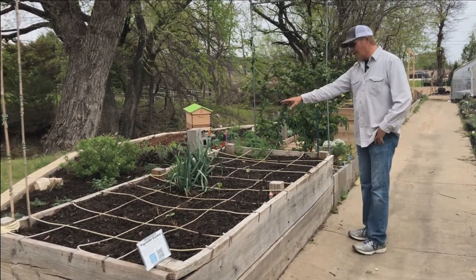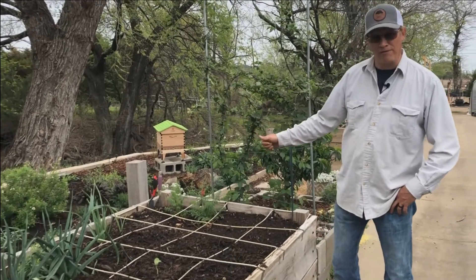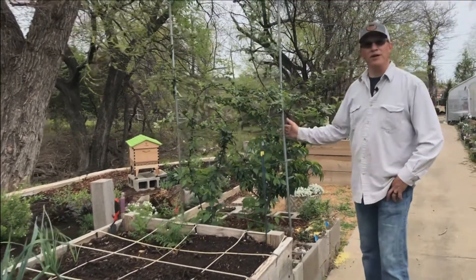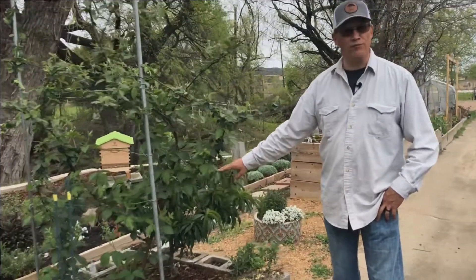I have a little bit of garlic that came back from last year over here, and two rows of carrots that were planted last fall. Still waiting for them to pop up and show me their shoulders before we pull them out. Blackberries are going nuts this year, and we have this little dwarf peach tree right over here in its second year — I hope to get some fruit off of it this time.